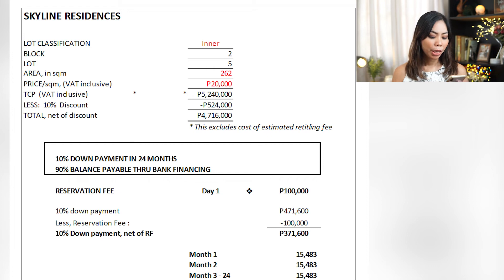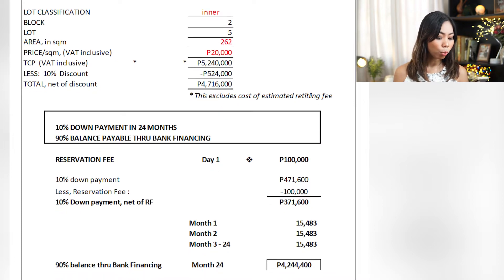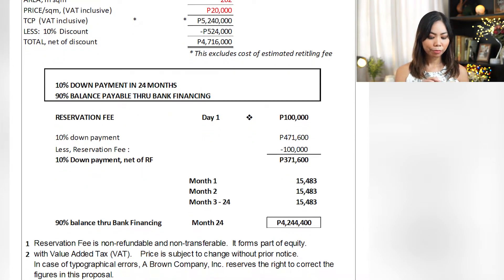Let me show you a sample computation for Skyline Residences. This is 262 square meters at ₱20,000 per square meter. The reservation fee is ₱100,000, and equity is 10%. Divided by 24 months — the term of the equity — that's only ₱15,483 per month. The loanable amount is around ₱4.2 million. If you loan ₱4.2 million over 15 years at 6.5% interest, that amounts to ₱36,000 per month.